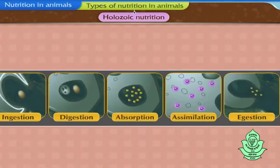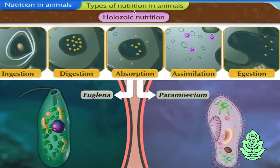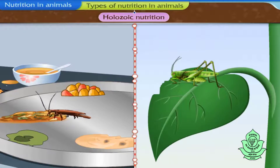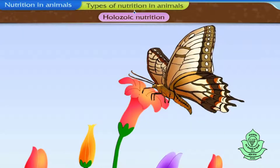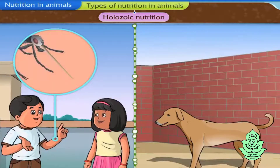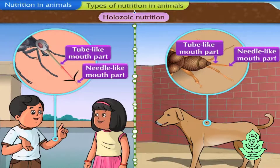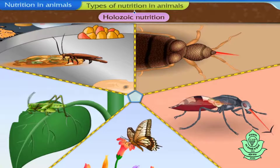Like amoeba, all the steps of nutrition also occur within the unicellular body of organisms like euglena, paramecium, etc. Unlike unicellular organisms, multicellular organisms have specifically designed mouth parts to ingest their food. For example, insects like cockroach and grasshopper, which nibble, have jaw-like mouth parts. Butterflies suck food with a tube-like proboscis. Mosquitoes and bedbugs use a needle-like mouth part to pierce and a tube-like mouth part to suck blood or other body fluids. Thus, with the help of such mouth parts, different animals are able to consume a wide variety of foodstuffs from their surroundings.